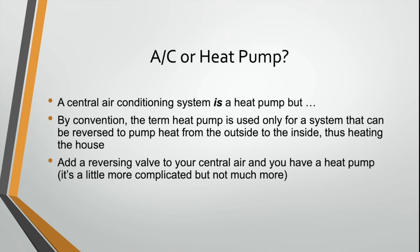So in very simple terms, a heat pump is just an air conditioner that can run backwards, or an air conditioner is a heat pump that can be reversed in the wintertime to bring heat in from outside.